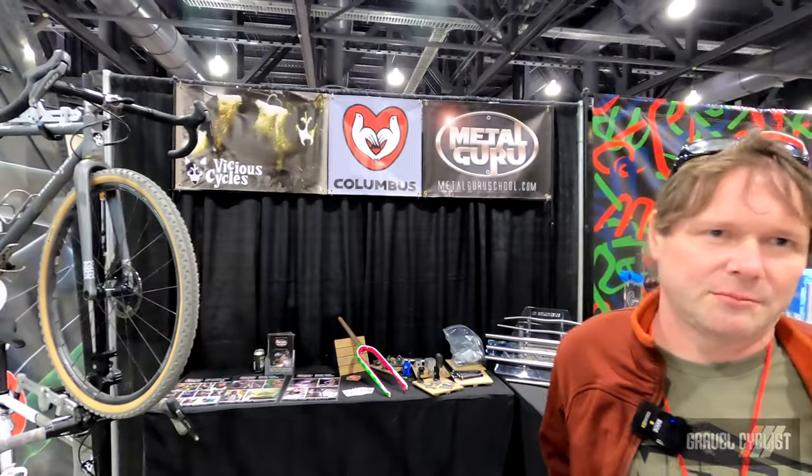Hi, I'm Carl. I own Metal Guru and Vicious Cycles. I've been building bikes for a long time and I do more than just building bikes.